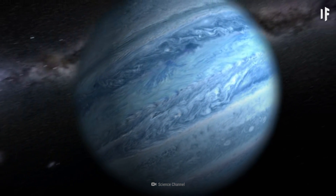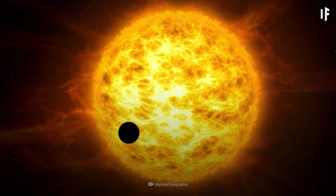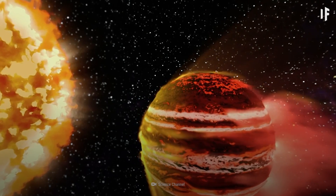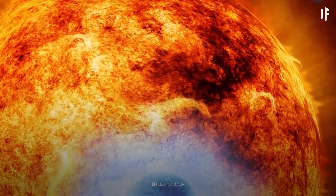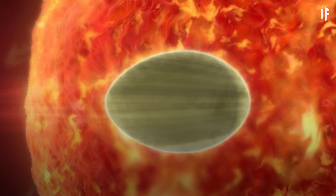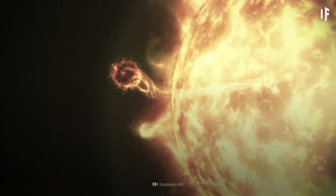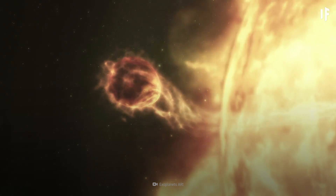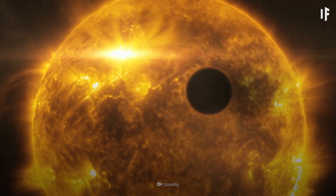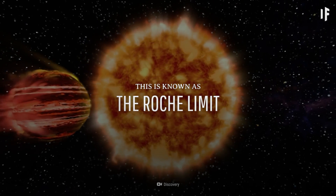Astronomers believe that the exoplanet may have formed further away from its star and has slowly made its way closer and closer over millions of years. The closer it gets to its star, more and more of its atmosphere evaporates, giving it a squished, almost football-like appearance. LTT-9779b is losing its atmosphere because it has surpassed the critical distance where a planet begins to lose mass due to the tidal forces caused by another celestial body. This is known as the Roche limit.